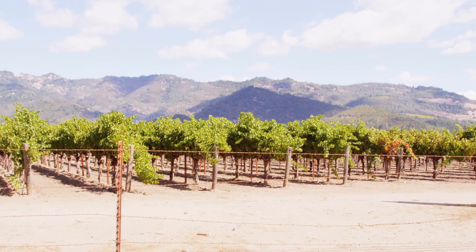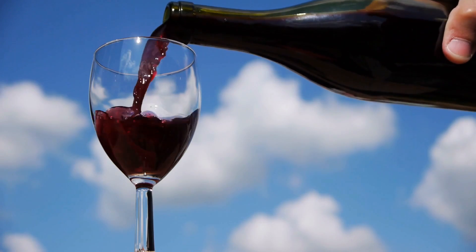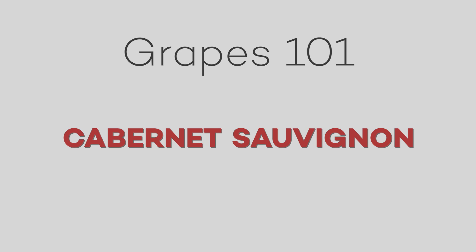Cabernet Sauvignon is one of the most planted grape varieties in the world for good reason — it makes some pretty exceptional wines. I'm Master of Wine Christine Marsilio, and I'm here to tell you everything that you're going to need to know about Cabernet Sauvignon.